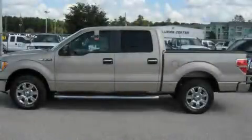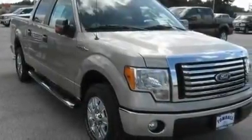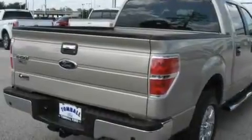This is a brand-new 2010 Ford F-150. It has the power to move what you need and the look, too. It features a 4.6-liter 8-cylinder engine and an automatic transmission.